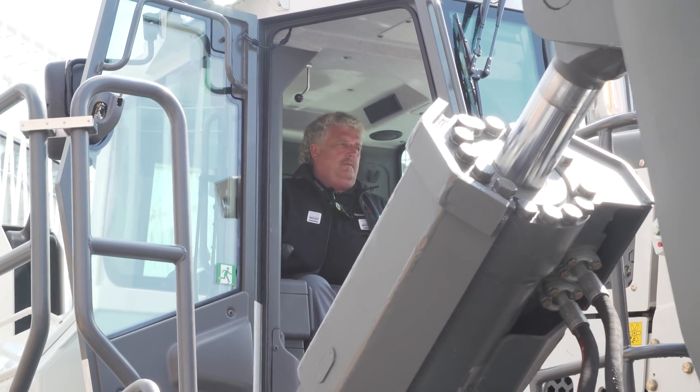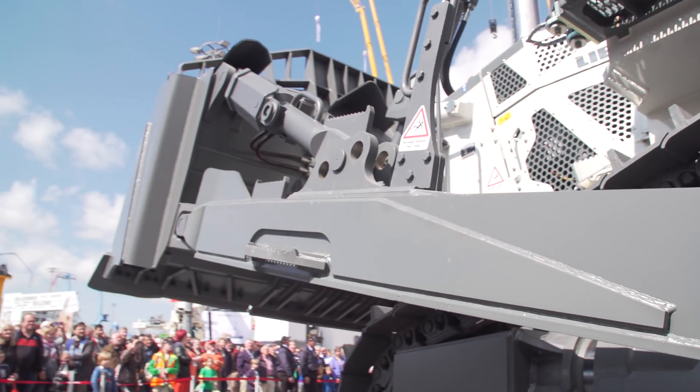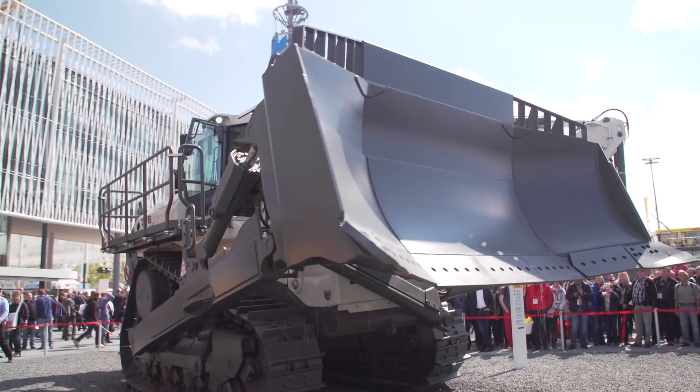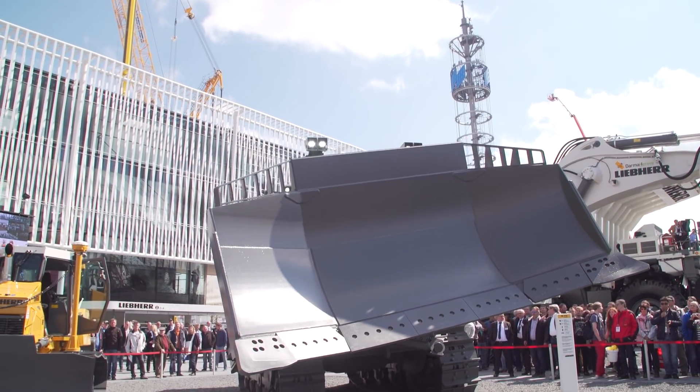Significantly higher speeds are possible. Third, the hydrostatic travel drive always transmits the power to both tracks. This is extremely important, so there is no interruption to traction even when turning, which increases productivity. The PR776 is driven by a powerful Liebherr diesel engine. Developed for tough operating conditions, it guarantees the highest level of operational safety and an extremely long service life.